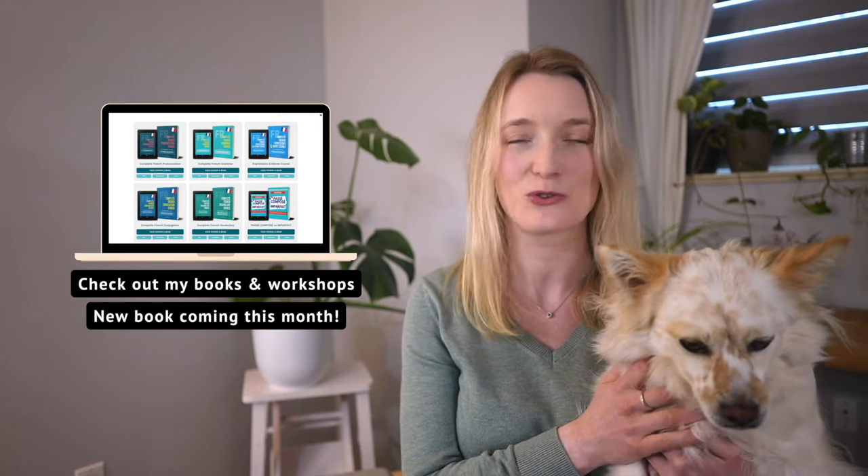Please don't forget to like this video. I hope you enjoyed this review — it took me a lot of time to gather all the information and try everything. Let me know if you have any questions, I'd be more than happy to help. Please don't forget to subscribe, and I will see you next Wednesday for a new lesson. À mercredi prochain!